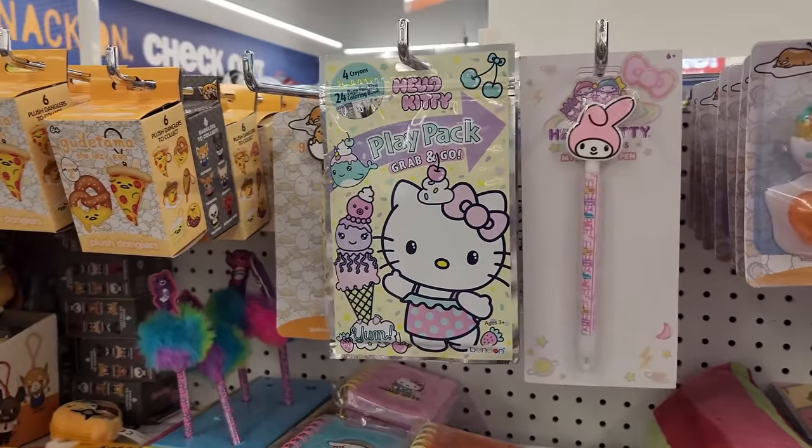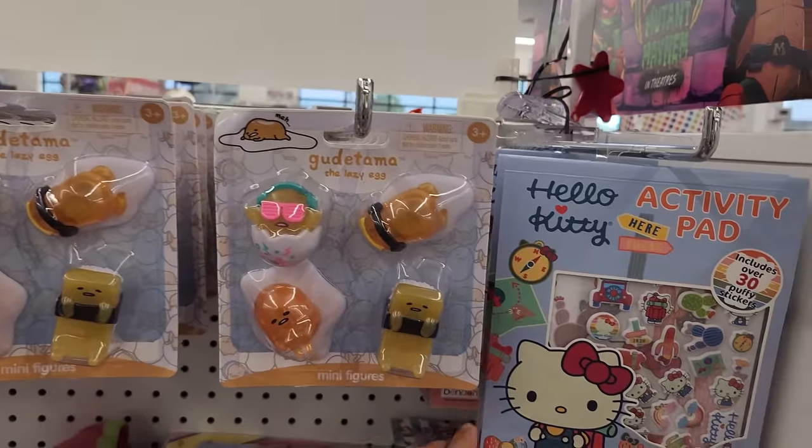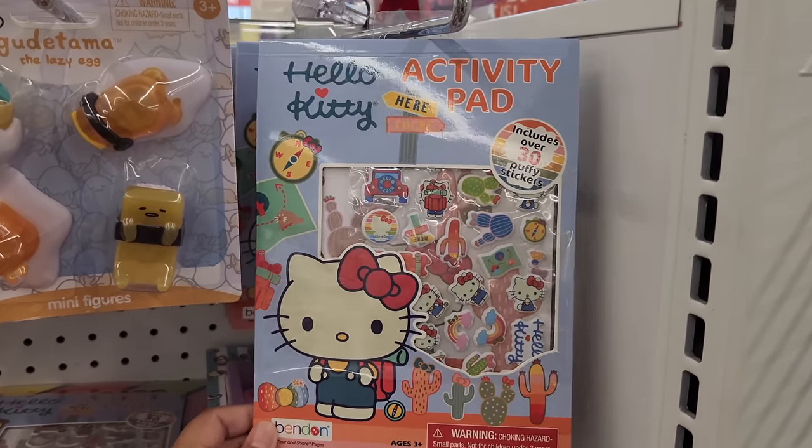I love checking out this section over here. Oh my goodness, a My Melody pen — I saw this last time. Look at this: Hello Kitty puffy stickers.